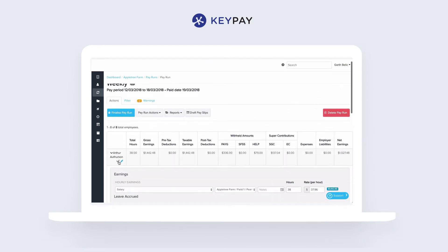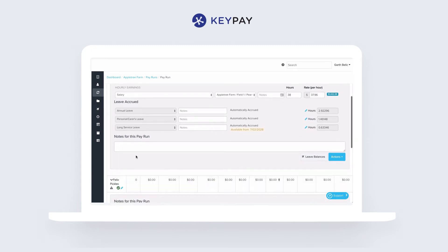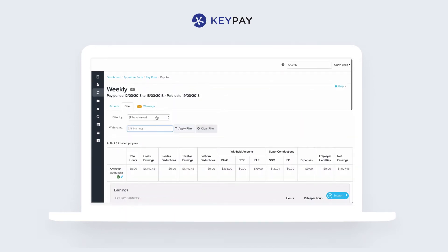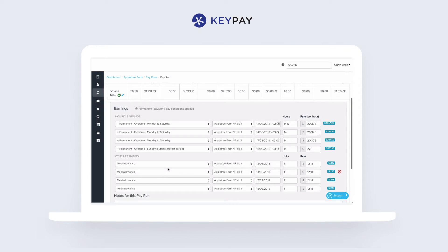You have tools to help you do this, like checklists to indicate that you've checked the employee, and filters. You can filter by employee or just the employees that have time shifts. The system has taken all the complexity out of doing the interpretation.